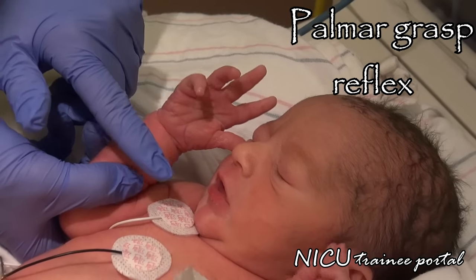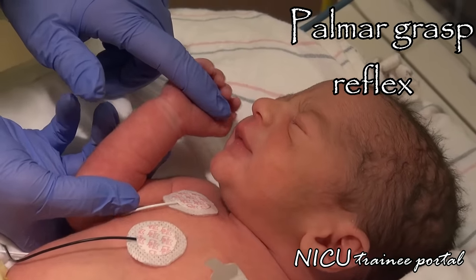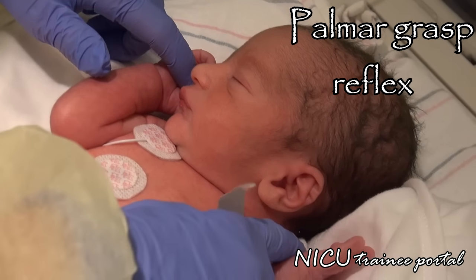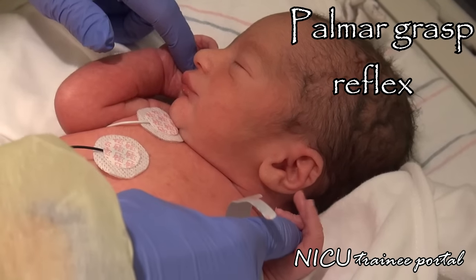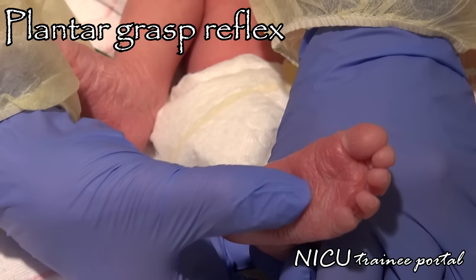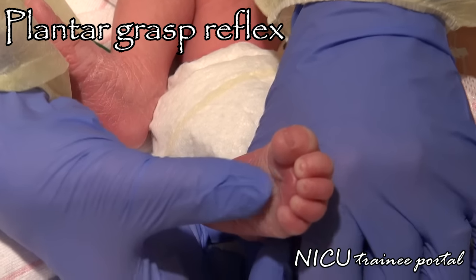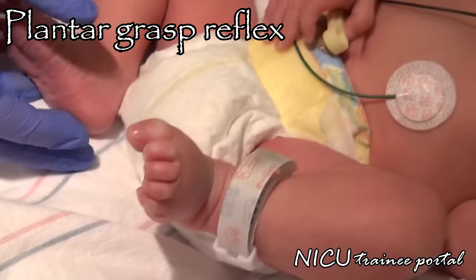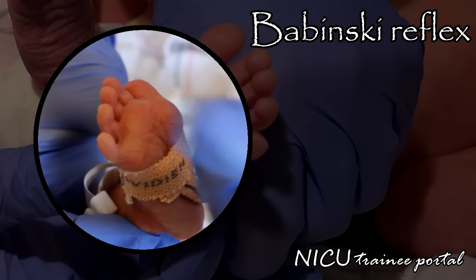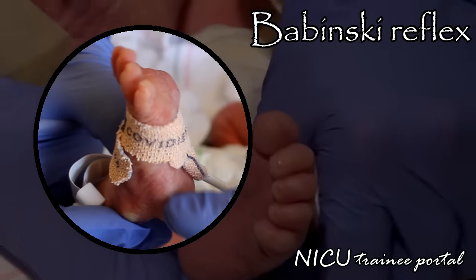The palmar grasp reflex is elicited by stroking or placing your fingers in the infant's hand. The infant's fingers will close and grasp tightly. This appears from around 28 weeks gestation and is nicely demonstrated by our patient. The plantar grasp reflex is elicited by stroking the inner sole of the foot, resulting in flexion of the toes. The Babinski reflex is elicited by stroking the outer sole of the foot, resulting in extension of the toes.